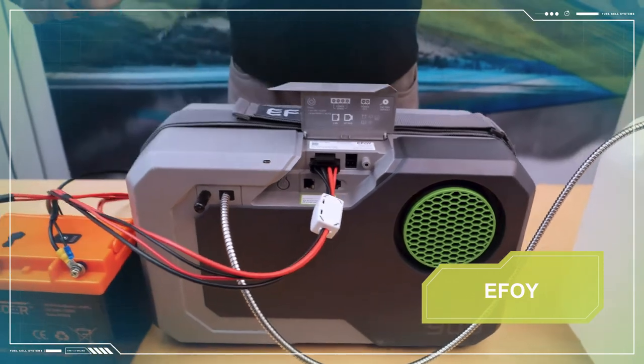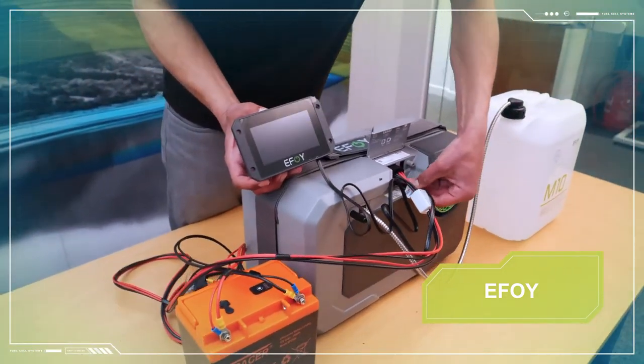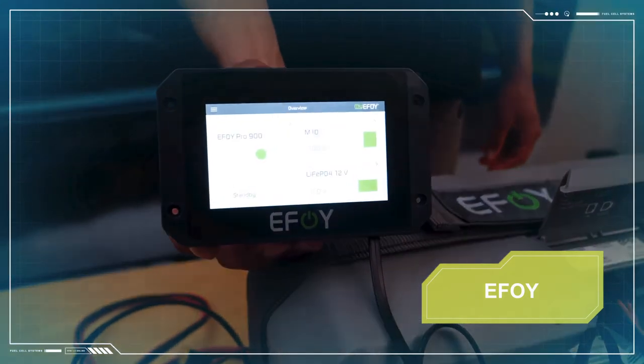You can configure the fuel cell using the operating panel. The operating panel allows you to view operational data from the fuel cell, but also to make adjustments to the configuration and different operating modes.